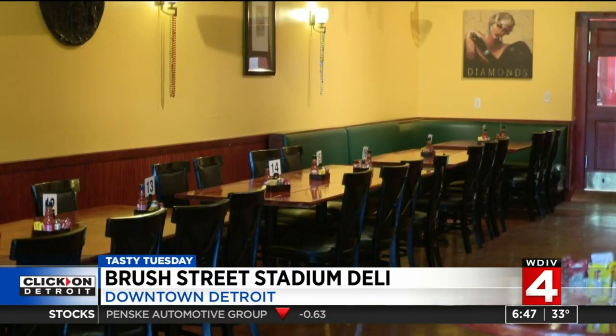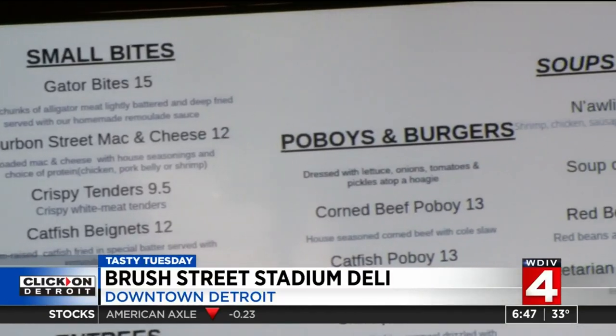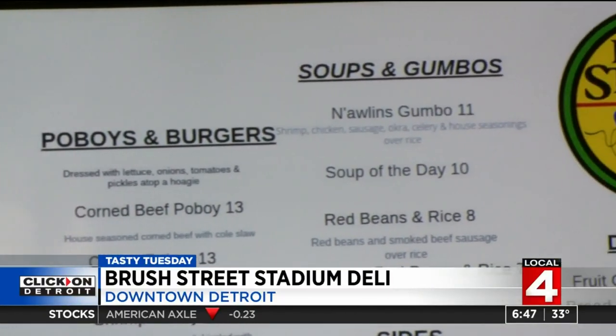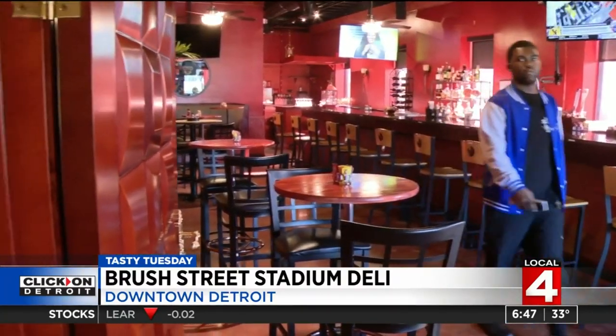It's a Cajun restaurant, originating from Louisiana, which is where our family is from. With the help of her family, Mona Ross Gardner is cooking it up Southern style. And with one phrase, you know you gotta go: 'I put love in this. I love doing this.'